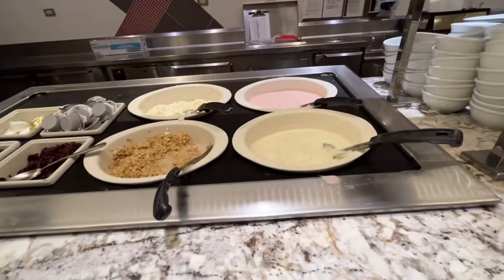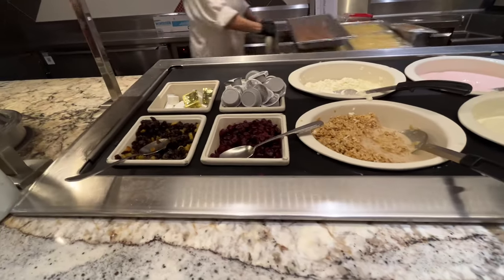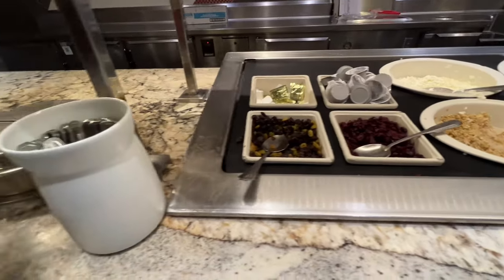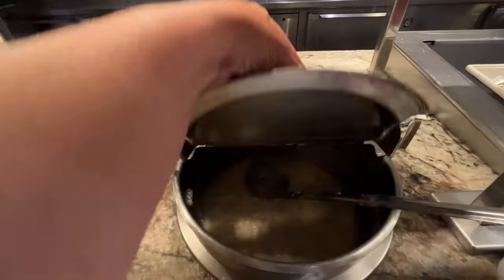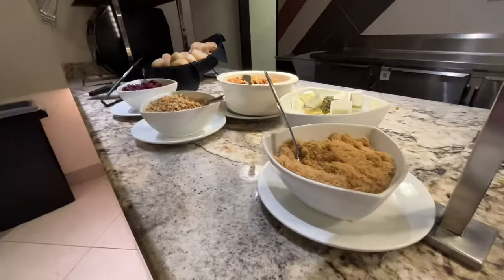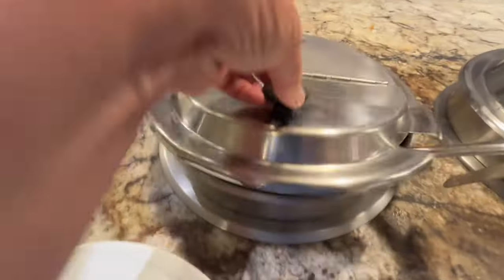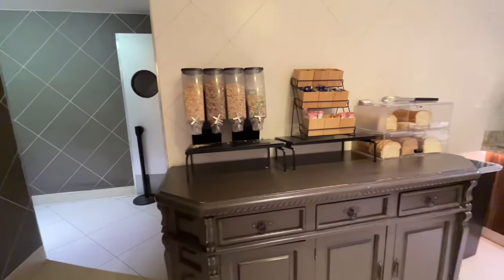Breakfast bar: we have overnight oats, yogurt, cottage cheese, cream cheese, craisins, assorted nuts. And of course there's oatmeal with brown sugar and other toppings. I think one of those is grits actually. Cereal and bread.